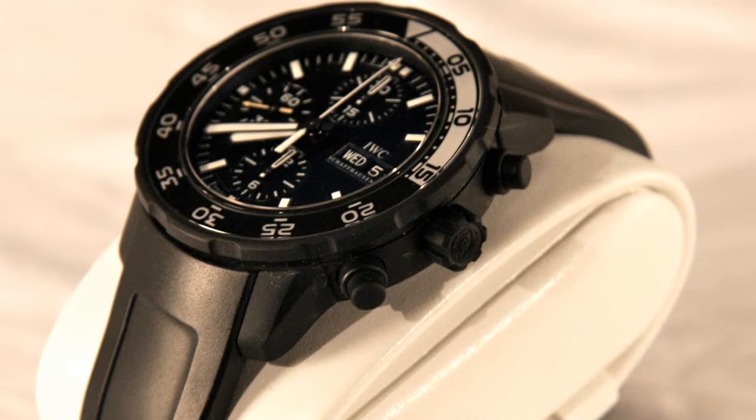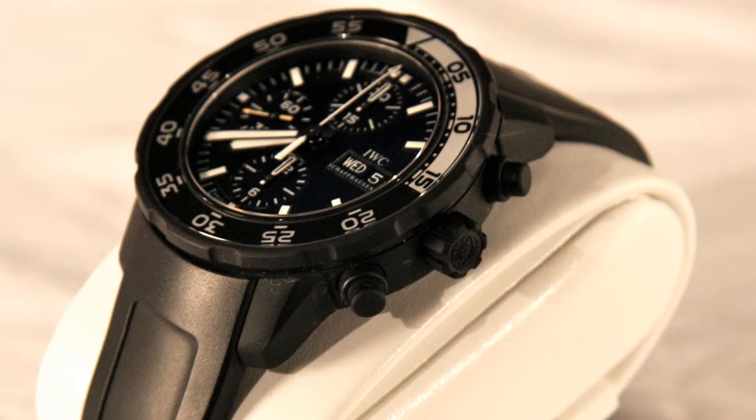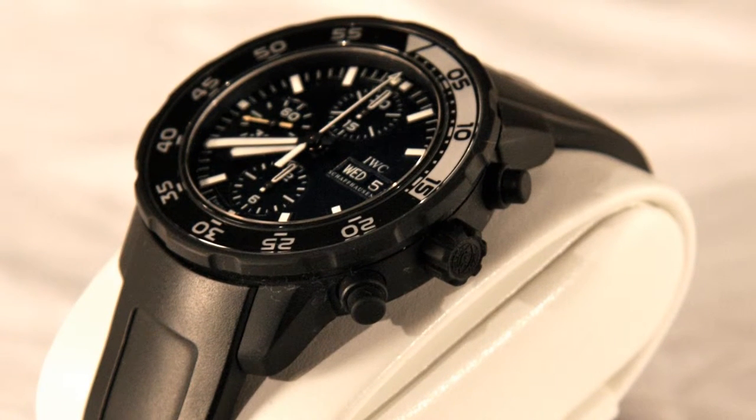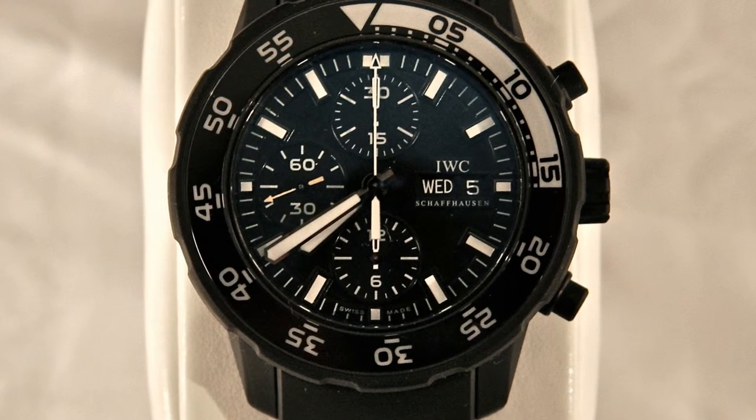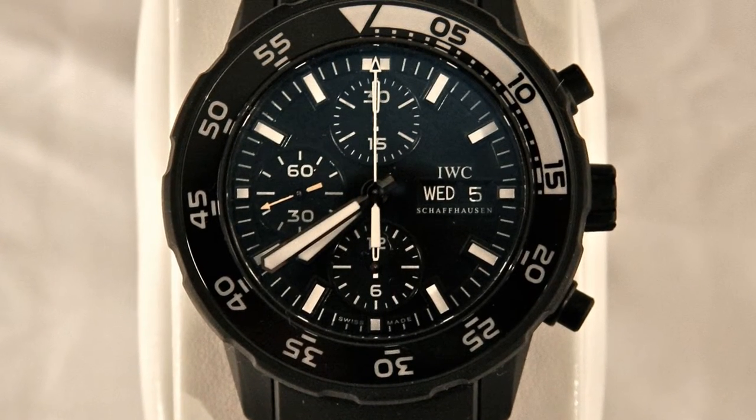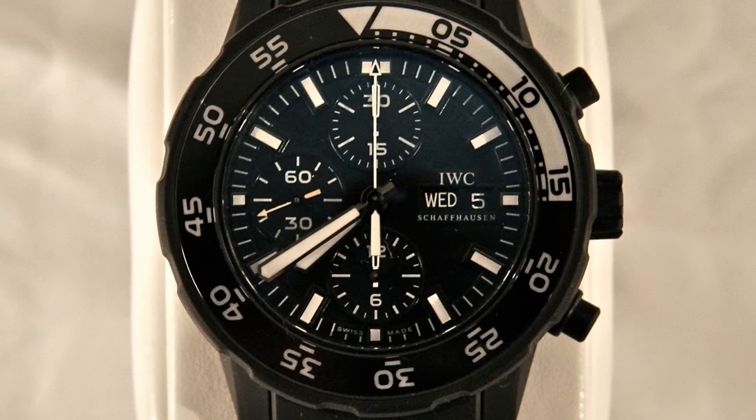A big part of buying a watch online is about trust. Questions like: am I buying a fake, a replica, or a non-authentic watch? What happens if the seller takes my money and doesn't send the watch? Is the watch going to look as good when it arrives as it did in the pictures? Are the pictures representative of the watch? What happens if the watch gets lost, stolen, or damaged in the post?